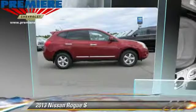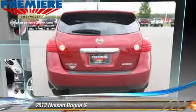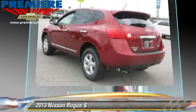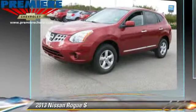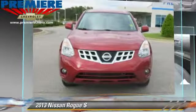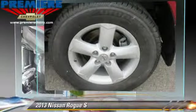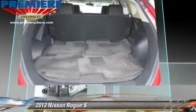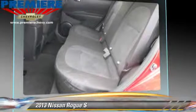The 2013 Nissan Rogue S, powered by a 2.5-liter four-cylinder engine with an automatic transmission. This vehicle, with fewer than 40,000 miles on the odometer, gets up to 27 miles per gallon. This Nissan features cruise control, a CD player, and tilt wheel.